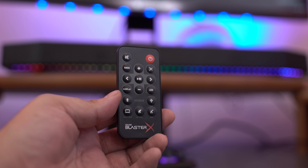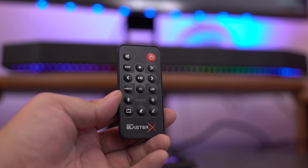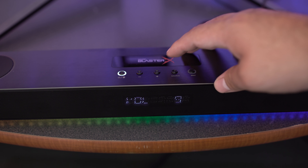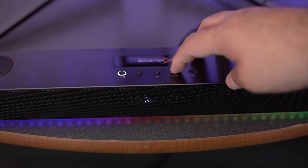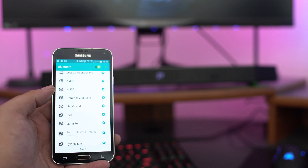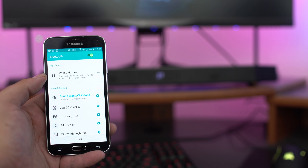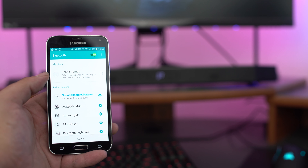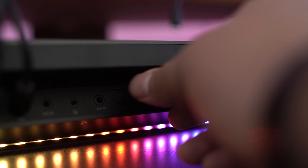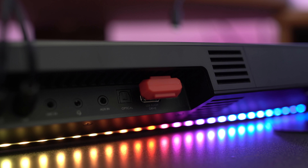You can control the Katana two different ways — either by the included remote, which makes it easy if you just want to kick back and relax, or by the buttons on top. On top there's a power/Bluetooth button, audio up and down, a source button, and the SPX profile button. The Katana also supports Bluetooth 4.2 with a connection range of up to 10 meters. So if you don't feel like turning your computer on, you can still enjoy great audio wirelessly. And if you have music on a USB drive, you can plug it directly into the back of the Katana and you're good to go without your PC on.